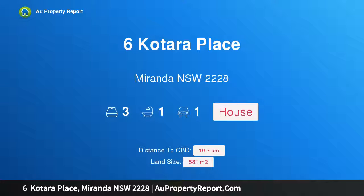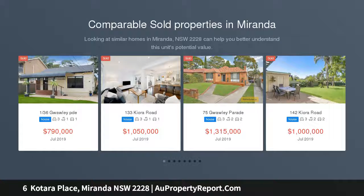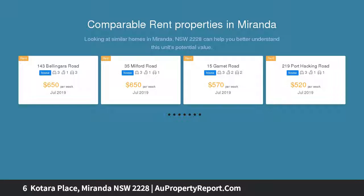I'm glad to introduce 6 Katara Place, Miranda, New South Wales 2228 — a delightful family home in a popular position, situated in a quiet cul-de-sac and positioned on the high side of the street with a sunny north-facing aspect. This well-maintained full brick home offers a great layout and outdoor area for family living.